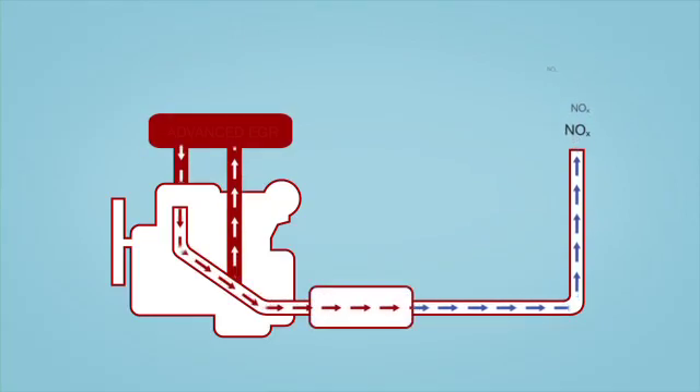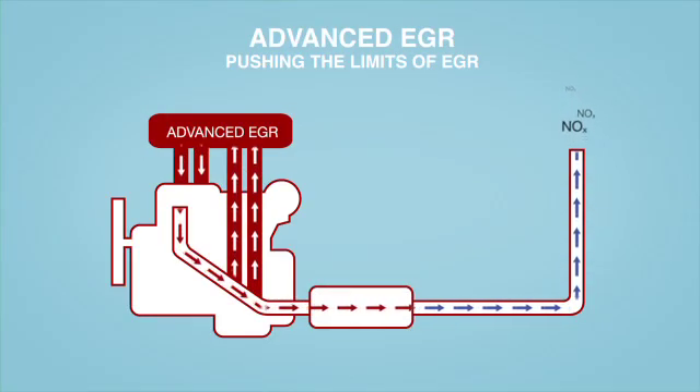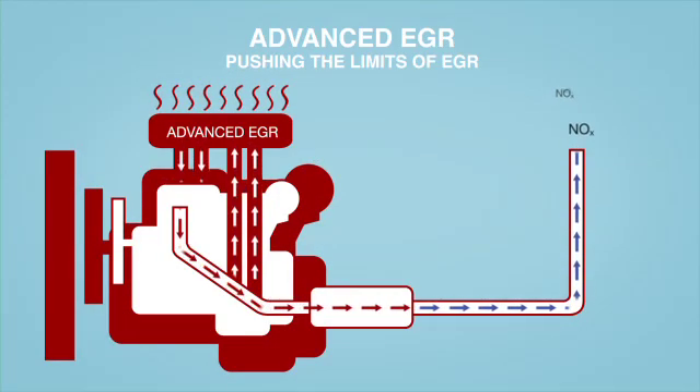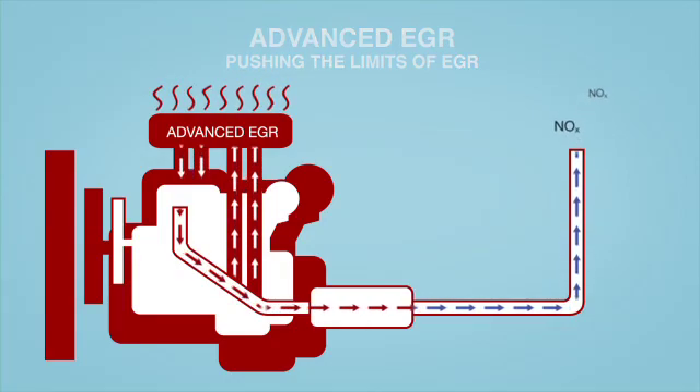A modified EGR, or Advanced EGR, recirculates even more exhaust back into the engine. This technology addresses the 2010 standard, but reduces horsepower and generates extra heat, requiring a larger engine and greater cooling capacity. This adds weight and increases fuel consumption. It's advanced in name only, which is why, after testing this solution, the overwhelming majority of the industry decided on a different path.